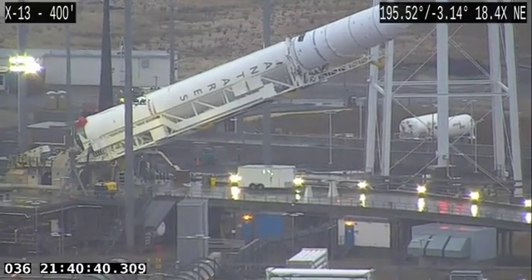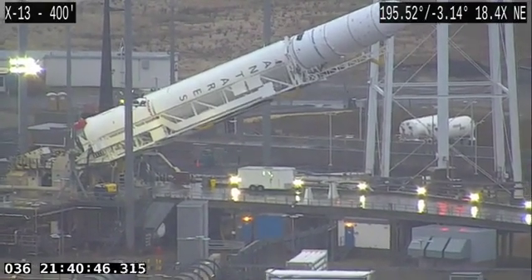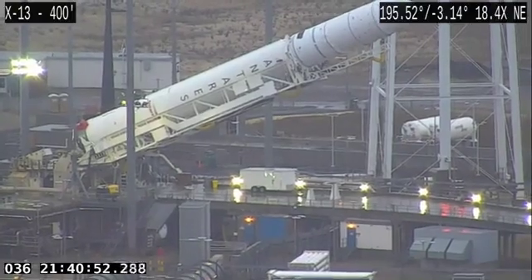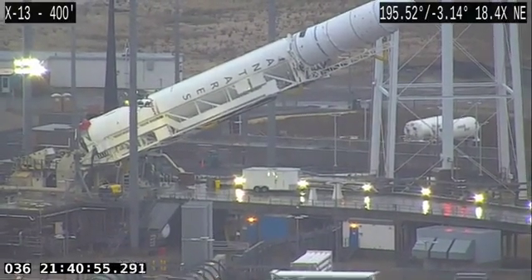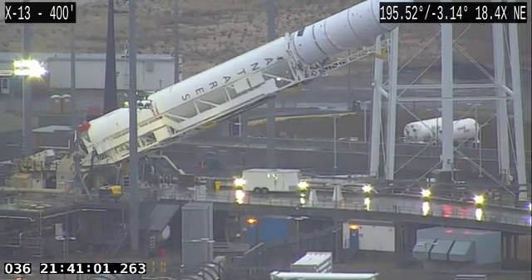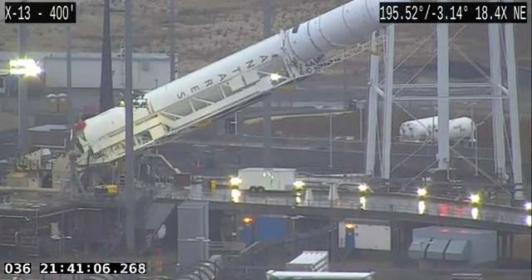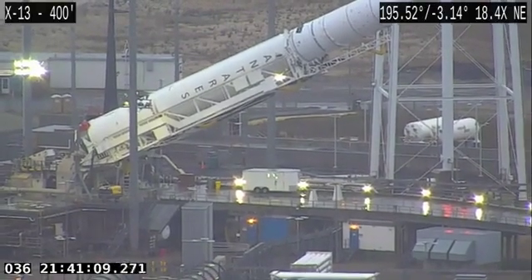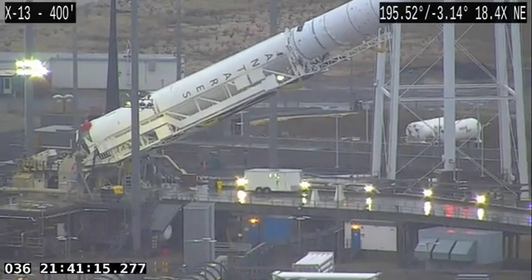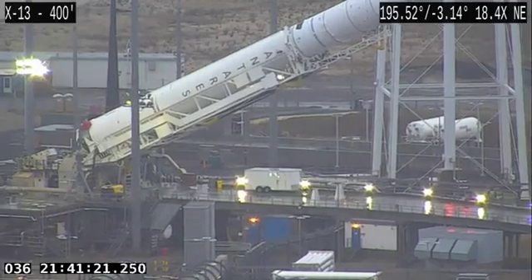Once this is completed, the rocket will stay up for the combined systems test happening tomorrow. After that test is completed, we take it back horizontal and roll it back down to our MCLS, which is where we load all of our cargo — the Cygnus payload on top of the rocket — with all of our science experiments going to the International Space Station. You can find more information about exactly what's going up on the NASA website.